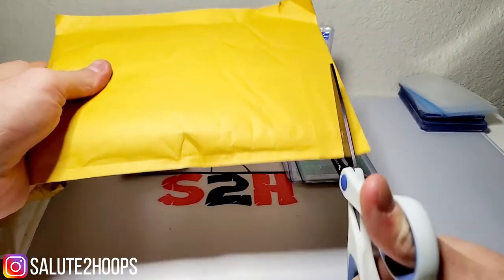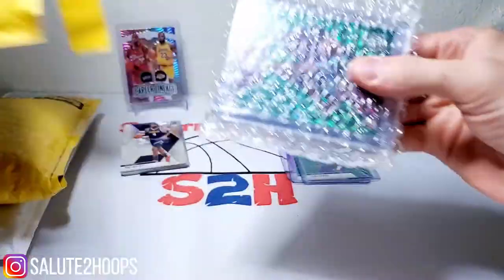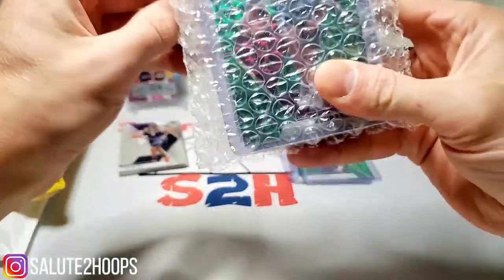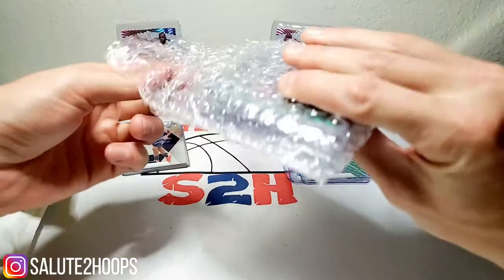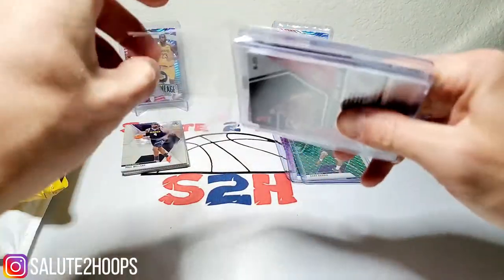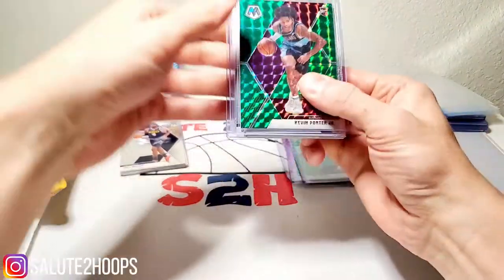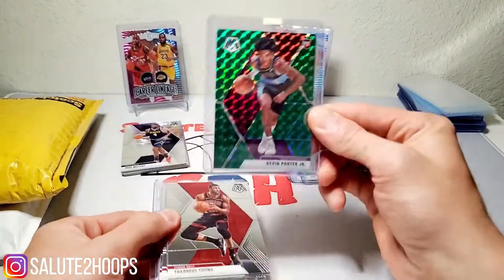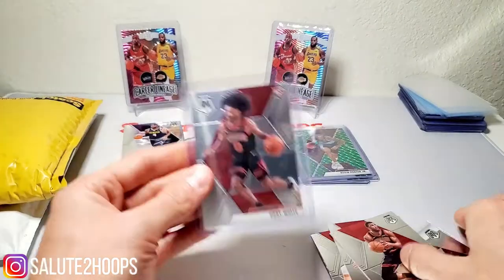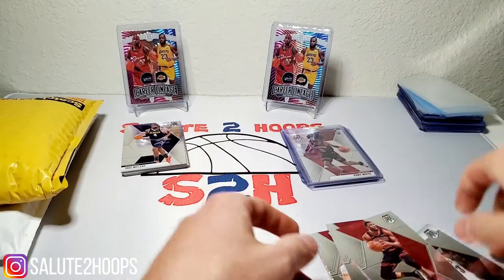On to the next one — big bucks, no whammies. This looks like it was a Cavaliers and Bulls break. I can see the Coby White on the back there. Looks like I bought two teams from the same seller. We had a Kevin Porter Jr. green Mosaic and a Coby White rookie on the back — always dope to get. I love Coby White, you guys know I'm a Bulls fan.